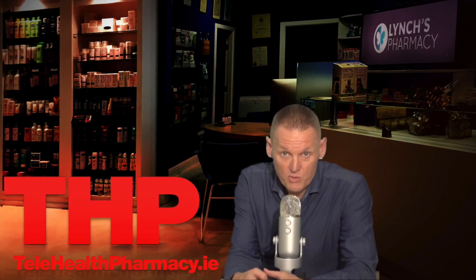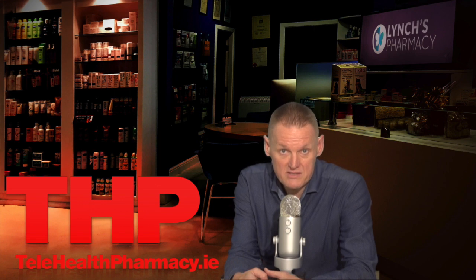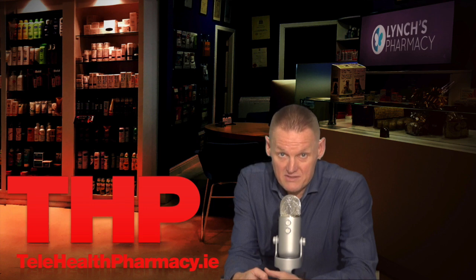EDIUS may be prescribed by doctors or recommended by pharmacists to treat and prevent calcium deficiency when diet or lifestyle does not provide enough, or when body requirements are increased. EDIUS may also be prescribed for certain bone conditions, for example osteoporosis, or in pregnancy. It may also be given to patients receiving renal dialysis to remove the phosphate from food that cannot be removed by dialysis.